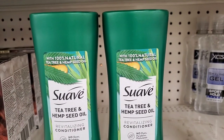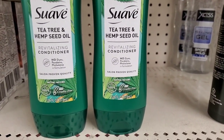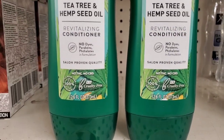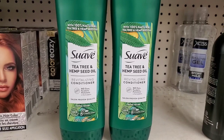I don't see any of the shampoo, but I am seeing the conditioner by Suave Tea Tree and Hemp Seed Oil. I love this conditioner — it has no THC, no CBD, it's cruelty-free, and no dye, no parabens, no phthalates. It's a really good conditioner, and for $1.25 you can't beat it.